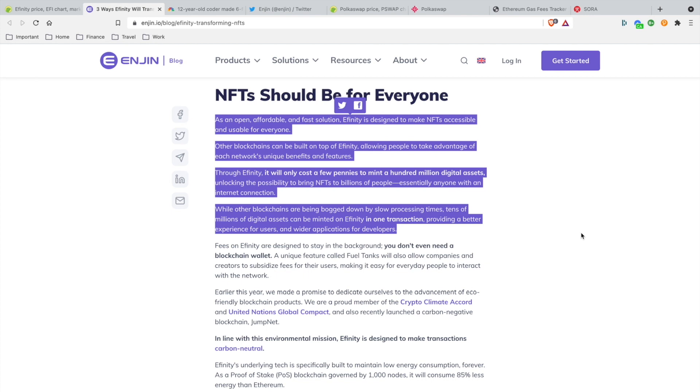Wrapping up: NFTs should be for everyone. As an open, affordable, fast solution, Infinity is designed to make NFTs accessible and usable for everyone. Other blockchains could be built on top of Infinity. It would only cost a few pennies to make 100 million digital assets — unlocking the possibility to bring NFTs to billions of people. Low fees and earning rewards by doing activities on the Infinity blockchain.